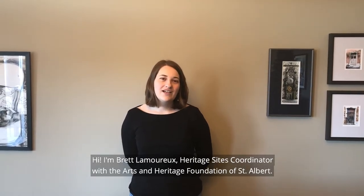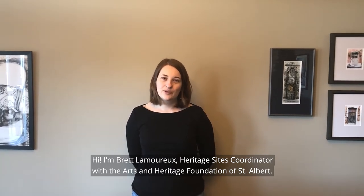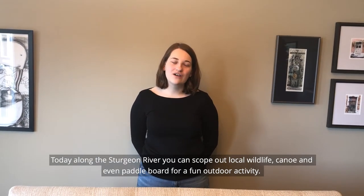Hi, I'm Brett Lamoureux, Heritage Sites Coordinator with the Arts and Heritage Foundation of St. Albert. Today along the Sturgeon River, you can scope out local wildlife, canoe, and even paddleboard for a fun outdoor activity.